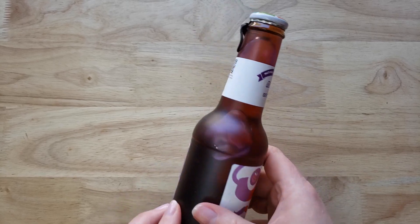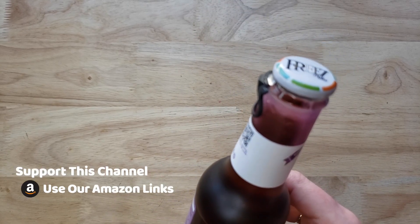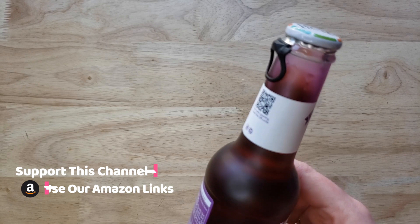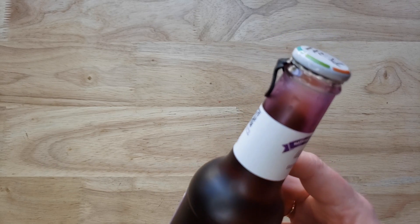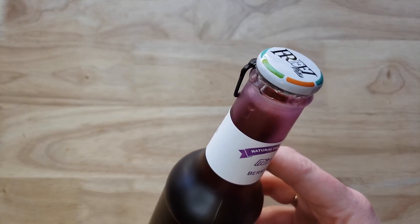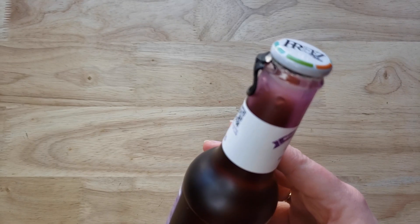So this has been an interesting product line. This is one of those products you come across where it looks beautiful. I just love the top on it, how to open it. The bottle — you can tell they put some money into it. They've actually done a great job.